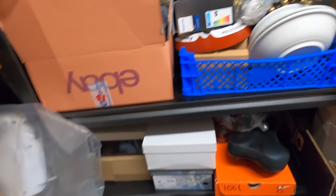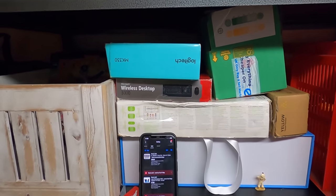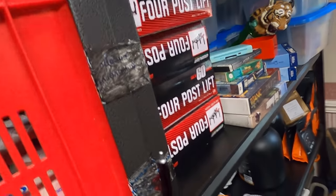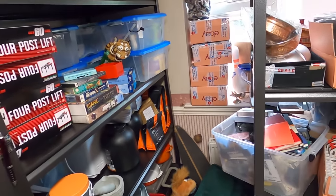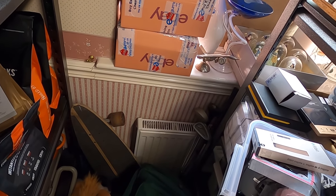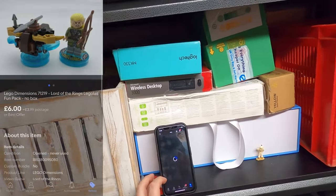Next up, we've sold a Lego Dimensions pack with Legolas. I think it's over here — there we go. That's £7.50, or with the offer code £6. A nice easy sale.